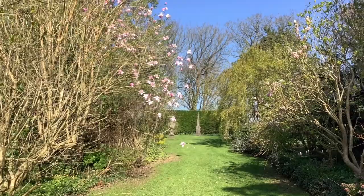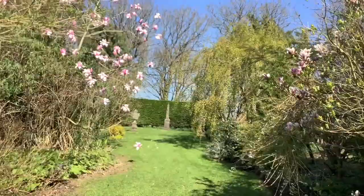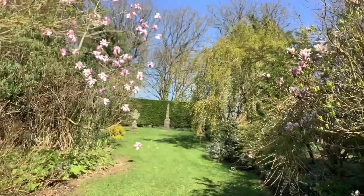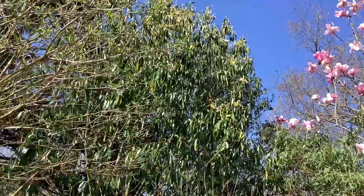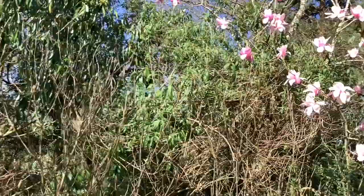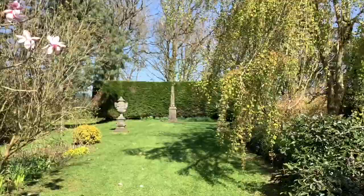Looking along the obelisk walk, there is beautiful Princess Margaret on the left with lovely campbellii flowers. And a Soulangeana called Satisfaction on the right. And then of course rather outdone by Princess Margaret is the very tall Magnolia martinii with its yellow flowers. And with the weeping Katsura passing us.